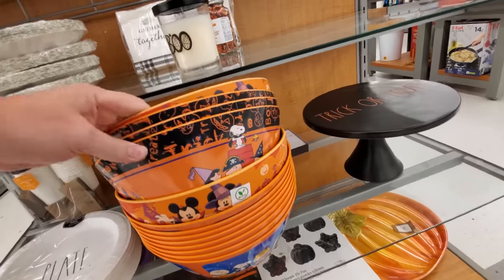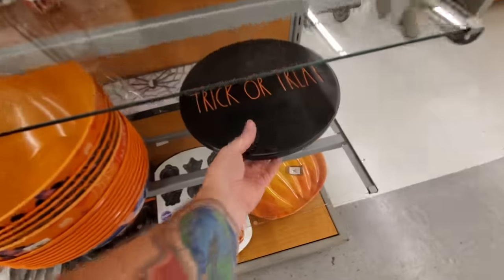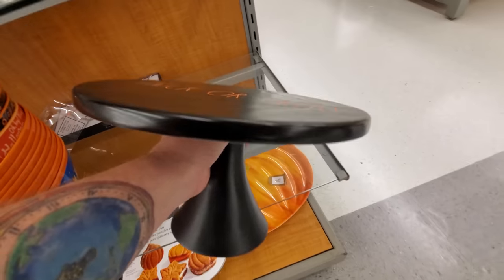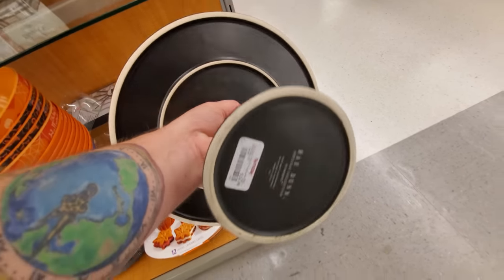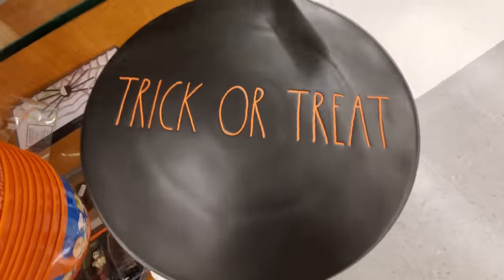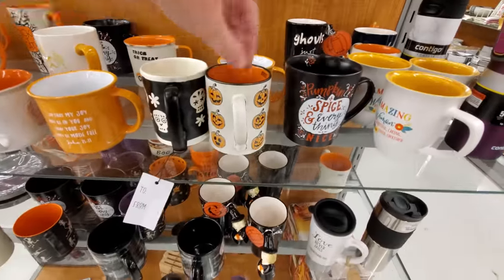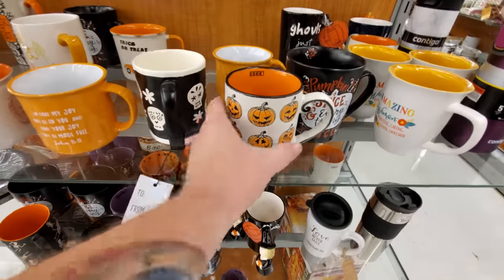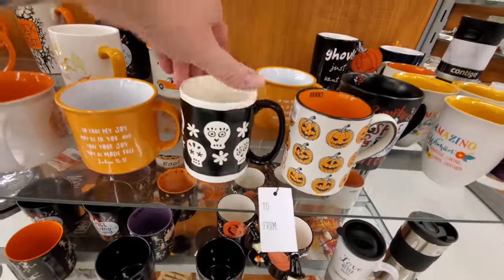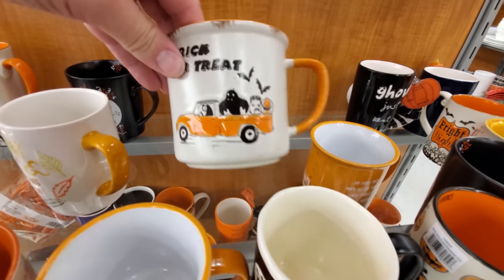Mickey and Minnie, more Peanuts. This is another Ray Dunn thing, like a cake holder — $25. People love that Ray Dunn stuff. Here's some more awesome Halloween coffee mugs — look at this one, it says 'eek' on the inside, skulls, trick or treat.